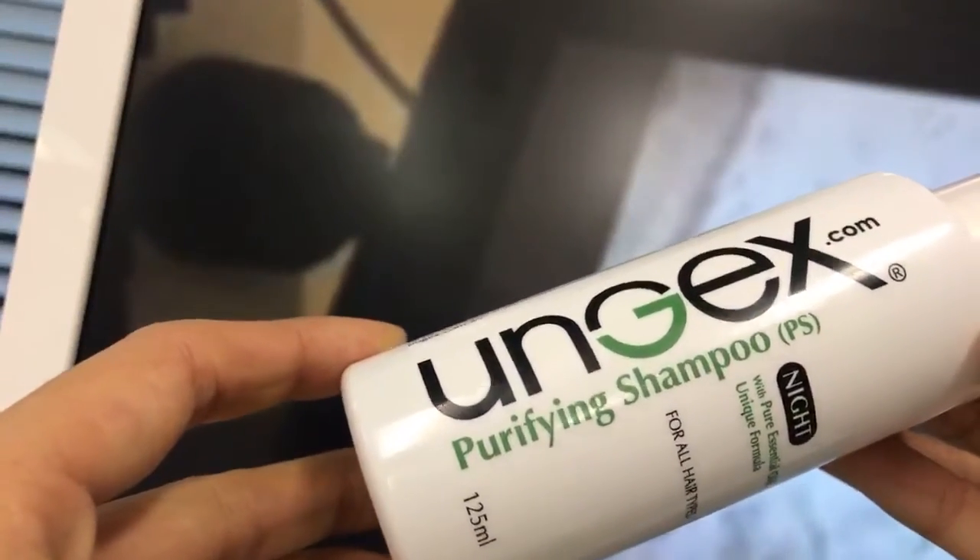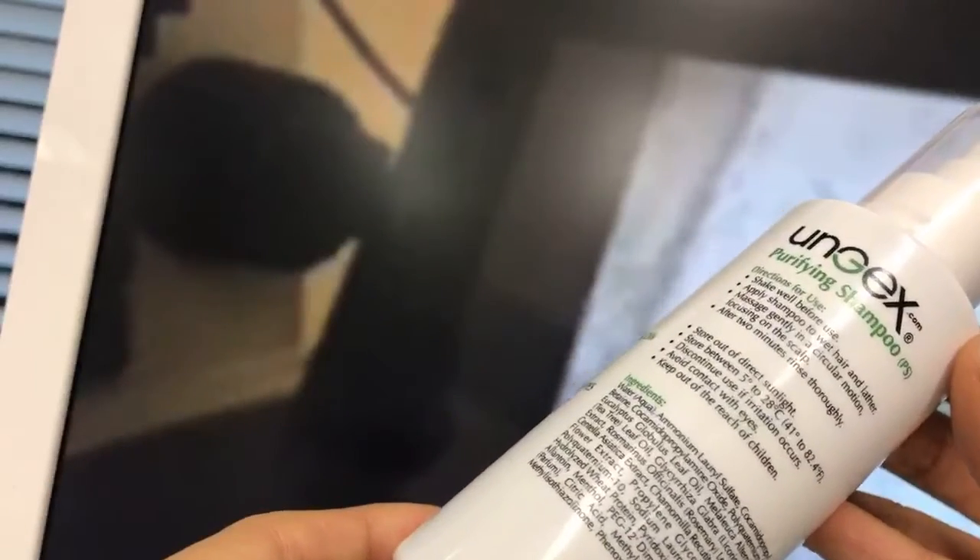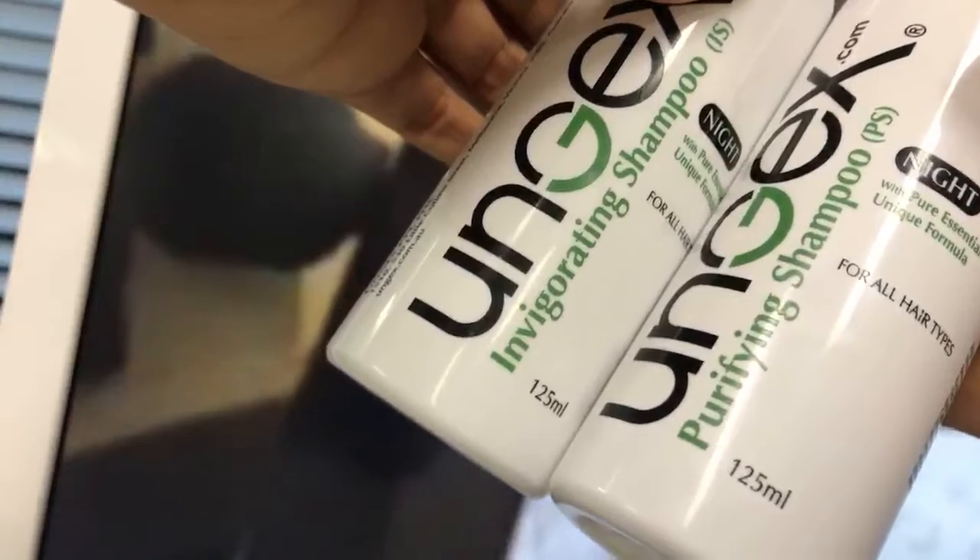The next product is the Purifying Shampoo — it also says 'night time' and has directions for use on the back. The Purifying Shampoo is for oily skin and hair, while the Invigorating Shampoo is for dry, normal, or sensitive skin because it's more gentle. Let me compare these two.